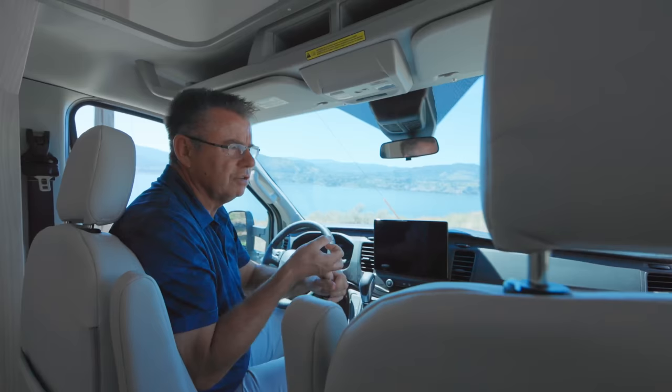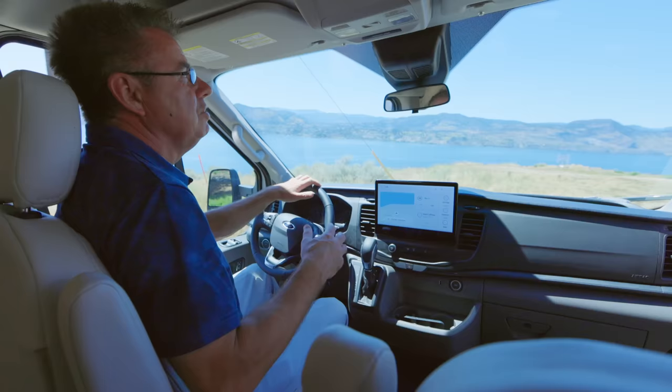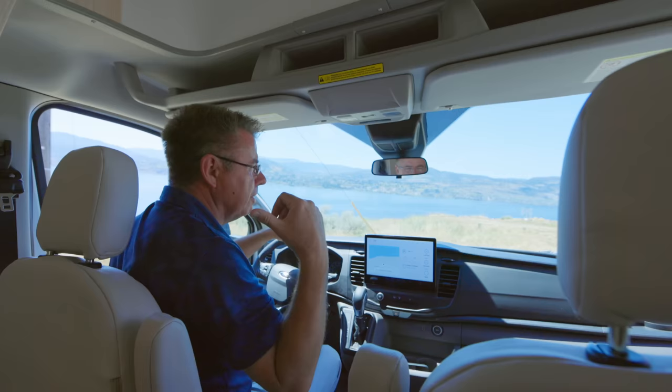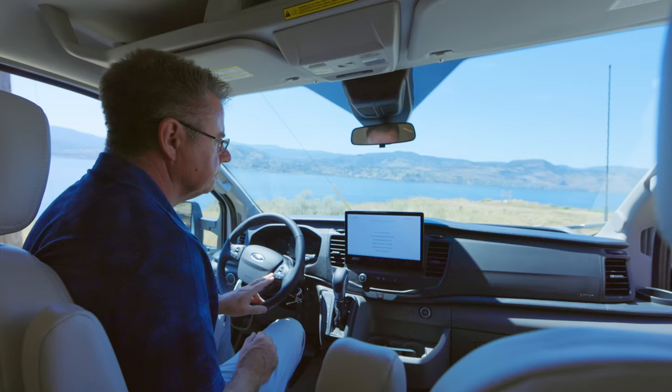Every owner of a brand new Leisure Travel Van gets two years of complimentary roadside assistance — a toll-free 1-800 number for fuel, lock service, and concierge help. You can renew annually after that. The cab has lots of charging ports: 12-volt, USB, and USB-C. Nice storage area, map lights, and a safety sensor on the windshield — keep it clean. The rearview mirror lets you check the back without taking your eyes off the road.